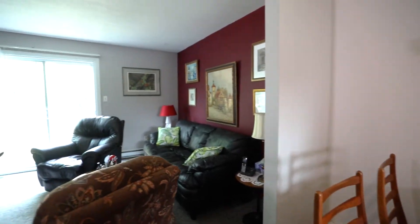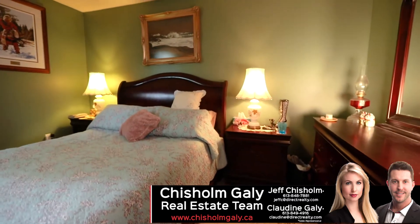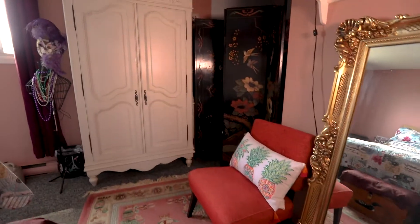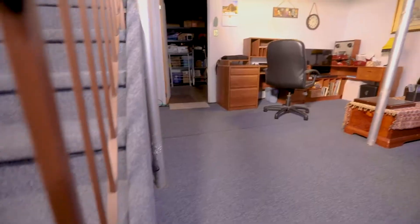The open-concept dining and living room walks out through the patio doors to a private fenced yard. Upstairs are two spacious bedrooms and a three-piece bathroom. The lower level features more finished living space and is also great for storage.